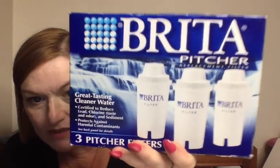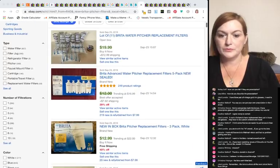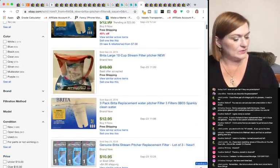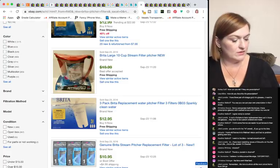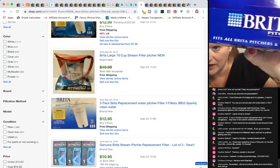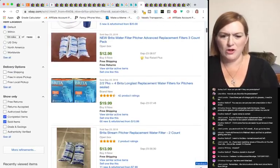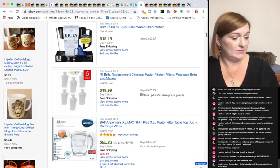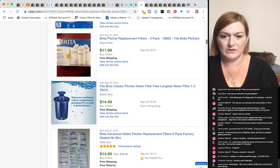I also got a Brita pitcher replacement filter set, new in package — the packaging is a little bumped but the pieces are all still in there. It's a three-pack and says it fits all Brita pitchers and dispensers. A three-pack sold on eBay for $12.99. I'll probably list it in the $12–$15 range — easy to put up.